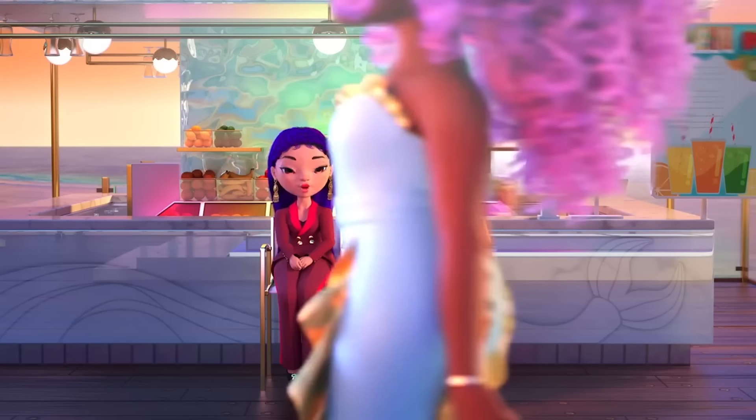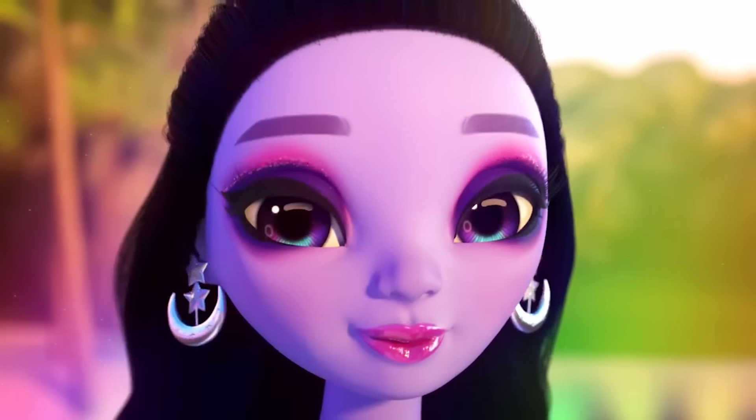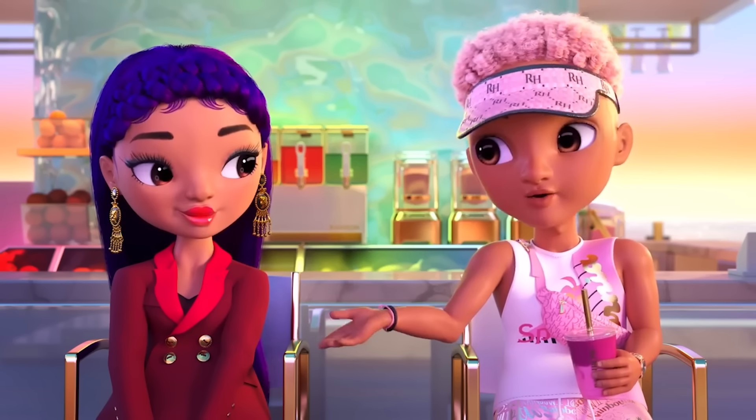Gold lamé ruffles! Clever — workwear with a runway flare! I feel sandy just looking at it, but in a good way.